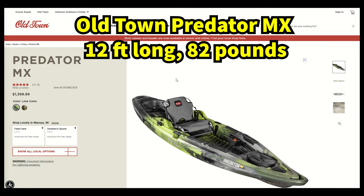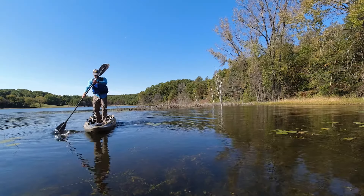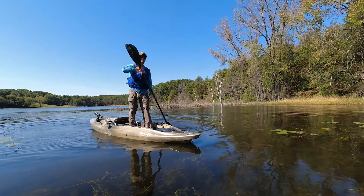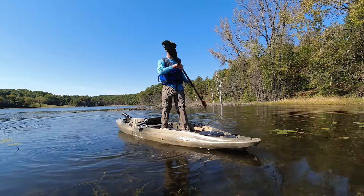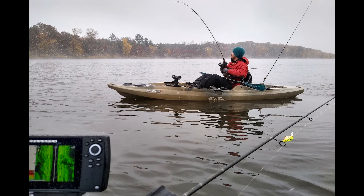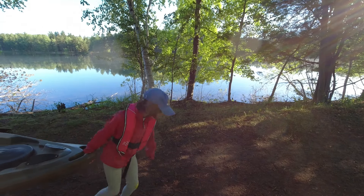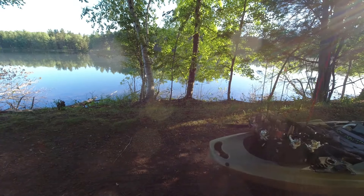Now we move up into some serious fishing kayaks with a more serious price. The Old Town Predator MX is a 12-foot kayak with a weight capacity of 400 pounds minus the weight of the kayak itself. This kayak can easily be stood up in and even paddled around like a paddleboard. Other similar models would include the Vibe Sea Ghost, the Bonafide RS117, or the Old Town Sportsman line. You can bring your dog or your kid with you on the Predator MX and still have plenty of space. It does weigh over 80 pounds though, so plan on using a small cart or a second person to carry it, or you can launch it directly from a small trailer.